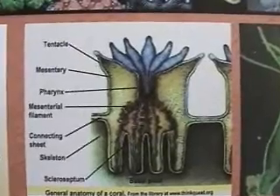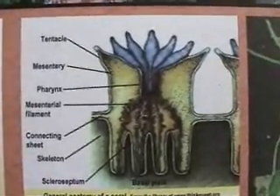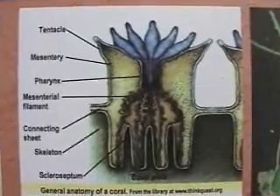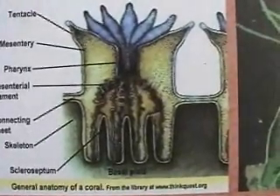Here's the anatomy of a coral: tentacle, mesentery, pharynx, mesenterial filament, connecting sheet, skeleton, scleroseptum, and a basal plate.